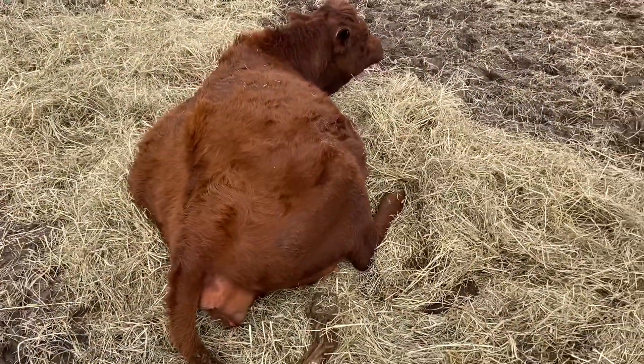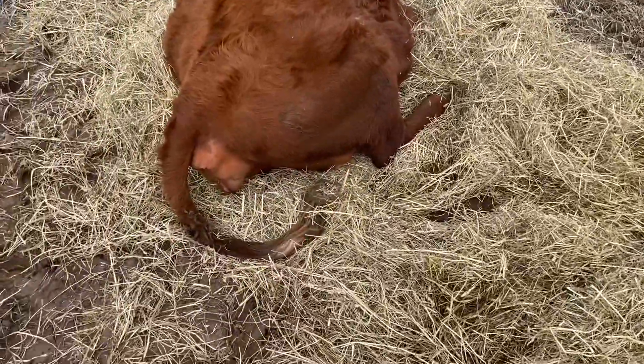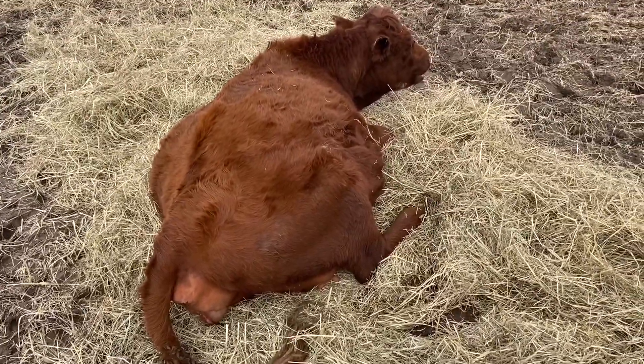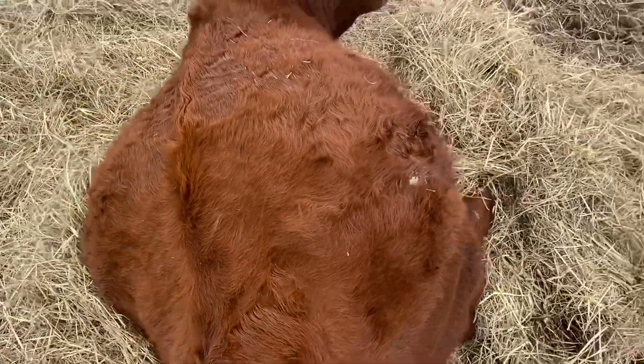Decent weather here, up above 50, and we kicked her out of the barn, back out with her friends. Still no calf. You can see — I mean — she is just ginormous.